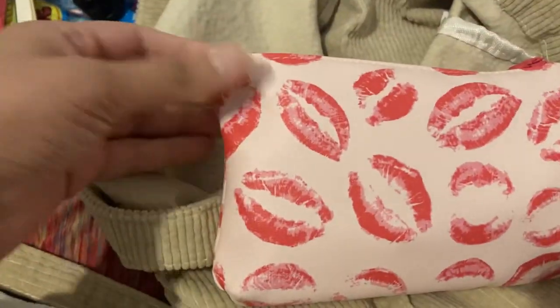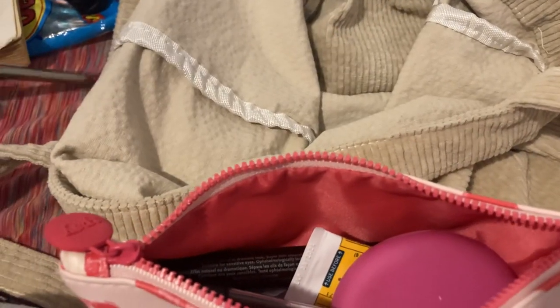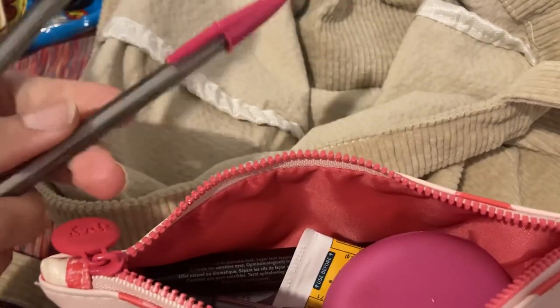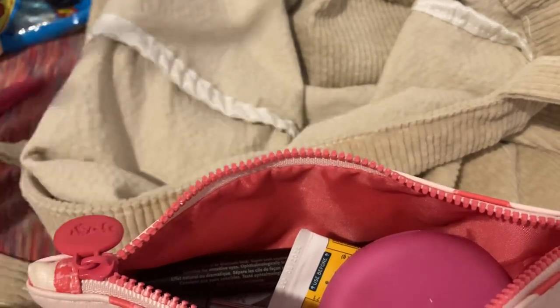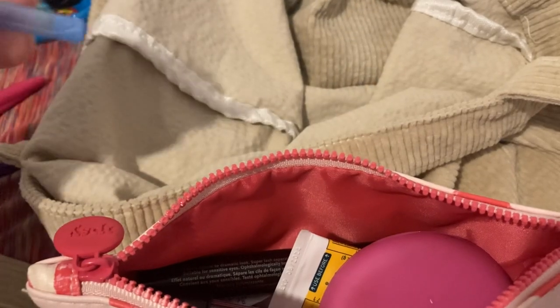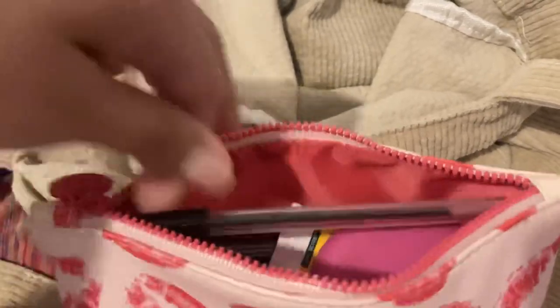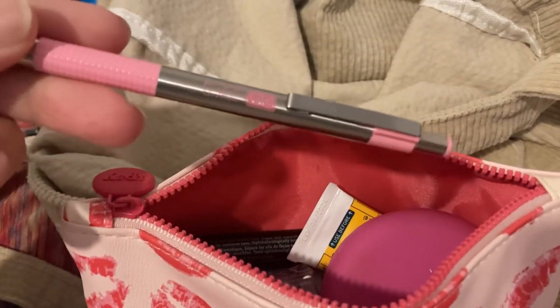The last thing in here is this Ipsy bag I showed before — I've added pendants to it. I have three big crystal pens: one in pink, one in purple, and this big round stick one in black. And the Zebra pen I had before — it's pink on the outside and black ink on the inside.